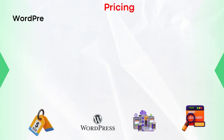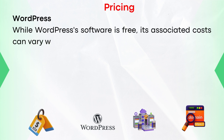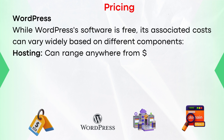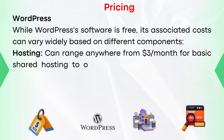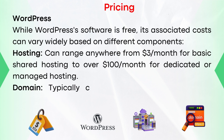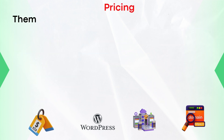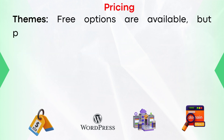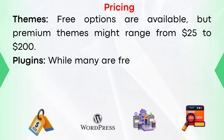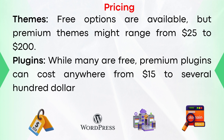Pricing structure of WordPress. While the WordPress software is free, its associated costs can vary widely. Hosting can range anywhere from $3 per month for basic shared hosting to over $100 per month for dedicated or managed hosting. A domain typically costs between $10 to $50 per year depending on the provider and domain type. Themes: free options are available, but premium themes might range from $25 to $200. Plugins: while many are free, premium plugins can cost anywhere from $15 to several hundred dollars.